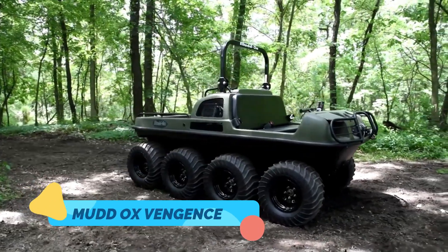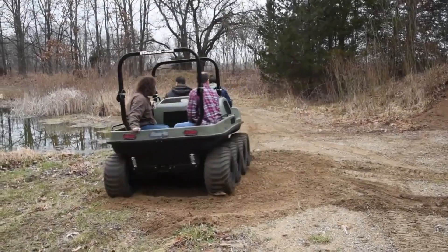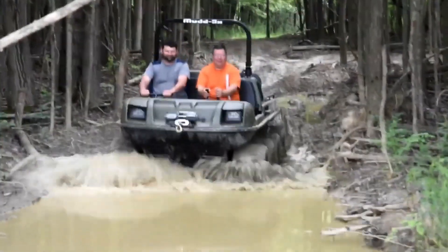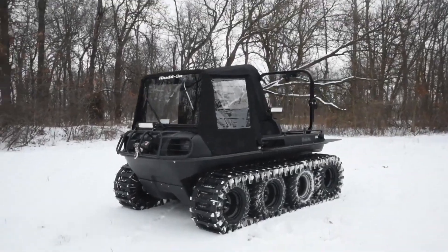The Mud Ox Vengeance is an all-terrain vehicle built to conquer some of the most challenging landscapes on Earth. Known for its unique amphibious capabilities, the Vengeance can traverse through deep mud, swamps, water, and snow.